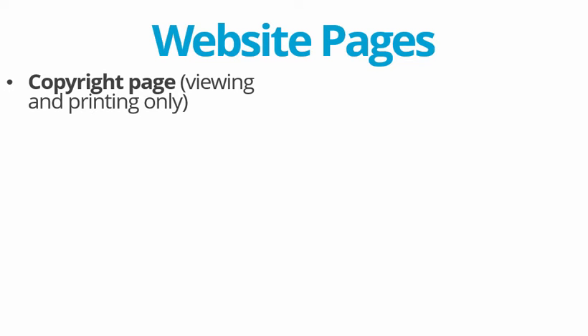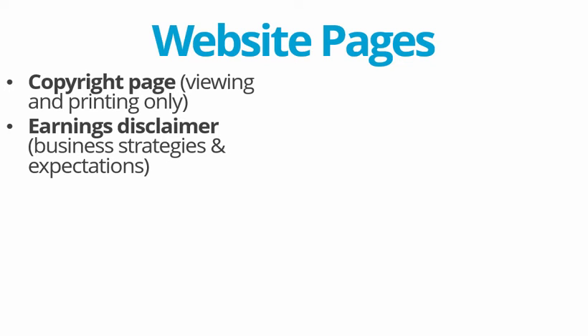In general, it makes you appear more legitimate. You should have just a couple of quick pages: a copyright page that tells your visitors that your web page is for viewing and printing only — they can't just grab your web page and put it anywhere else. An earnings disclaimer is also important because you might talk about strategies on your blogs, sales letters, or videos.